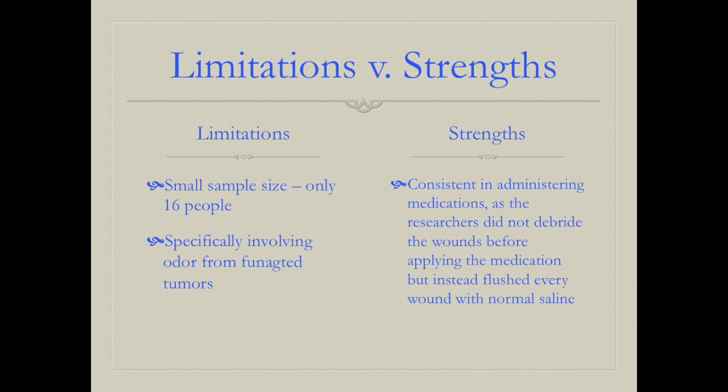Limitations of the second article include a small sample size of only 16 people and data collected specifically from fungated tumors — malignant wounds that have come to the surface — meaning findings are not generalizable to all infected wounds. A strength is the consistent administration of medications, as researchers flushed every wound with normal saline before applying medication rather than debriding.